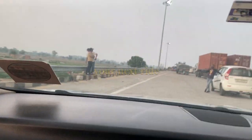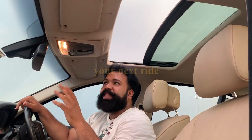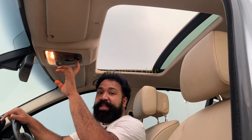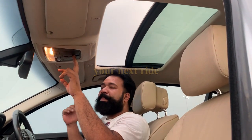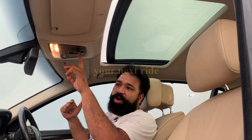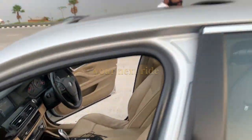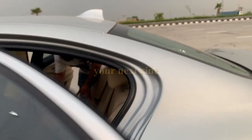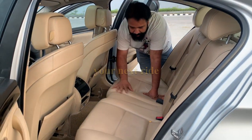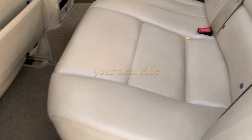The sunroof is working — it is in brand new condition as well.